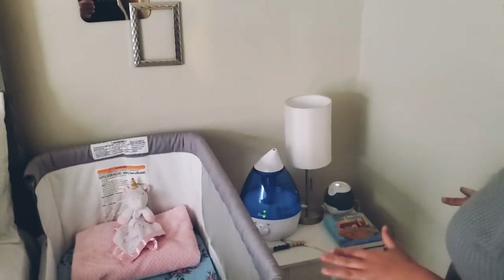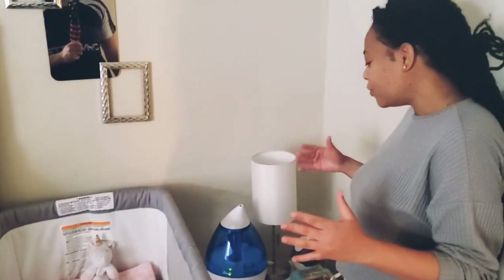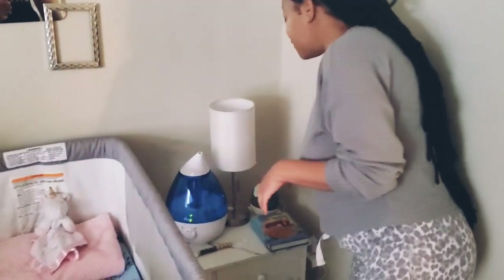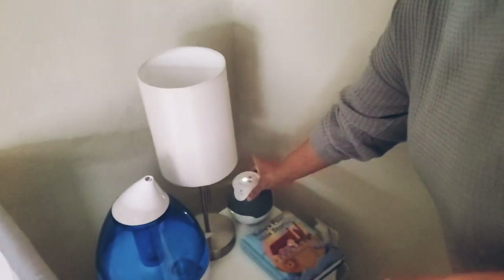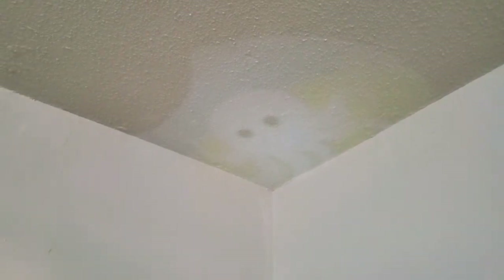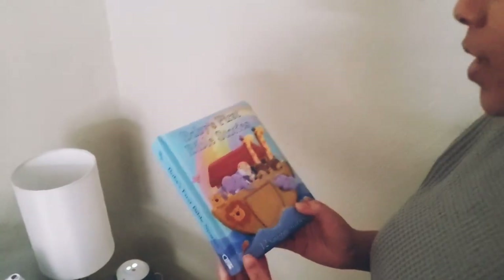Before we get into the bassinet, we're going to go over to this table where we have a humidifier. It's very important to moisten the air because where we live it's winter and the air is a little dry. I also have a souvenir that was gifted to me by my co-worker — it projects onto the ceiling, which is really nice at night and provides extra lighting for this corner. I also keep baby's books here so I can read her stories from time to time.